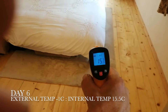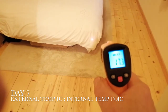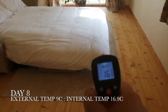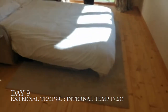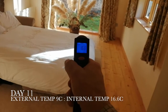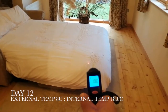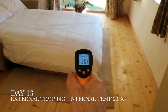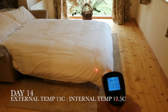The experiment continues with daily temperature readings recorded through days five, six, seven, eight, nine, ten, eleven, twelve, thirteen, and fourteen, tracking the ongoing thermal performance of the tiny house.